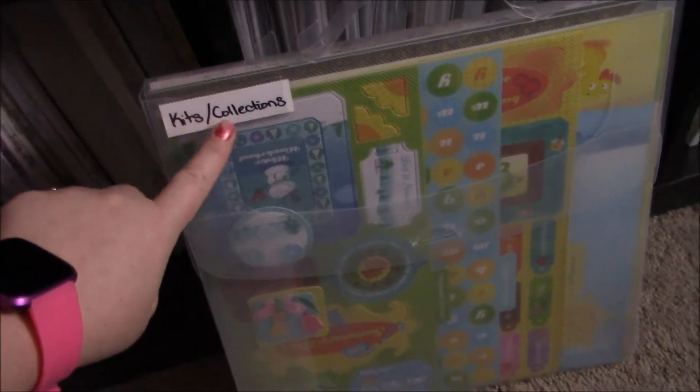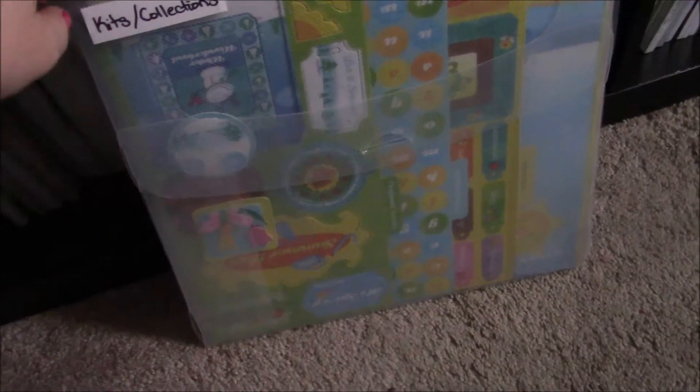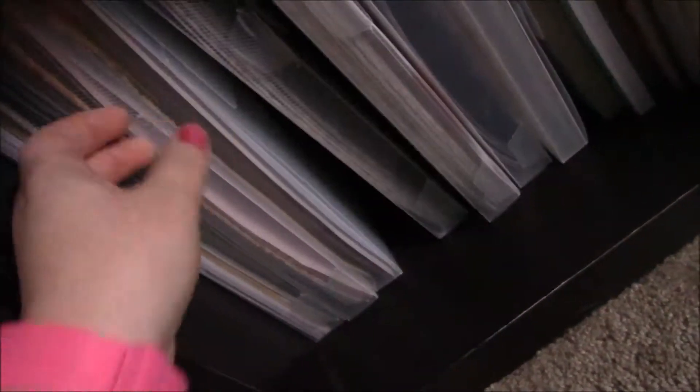They have a handle on them. I used some labels from Dollar Tree and I stuck them on here and I put the different categories. Like I took this kit out of the package, and I'll be able to take this to crops and stuff easily to use. I have categories like travel, holidays — which is mainly Christmas — teacher, school, movie, dog, baby, a Disney one, stripes, and then floral.